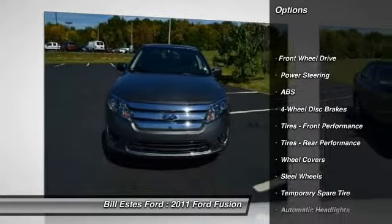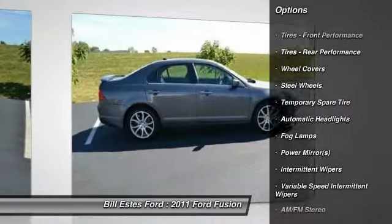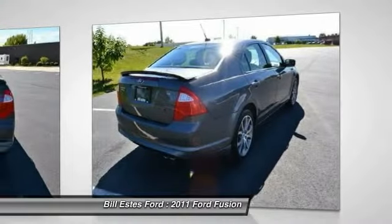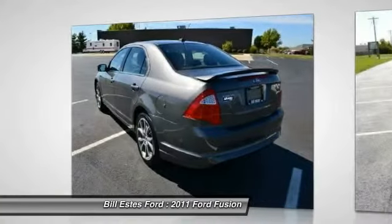Stability control. Steering wheel audio controls. Traction control. Anti-lock braking system. Air conditioning. Power steering. Adjustable steering wheel. Four-wheel disc brakes. Keyless entry. Floor mats.